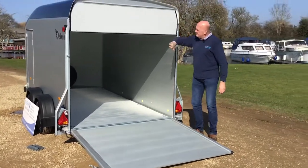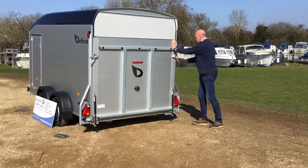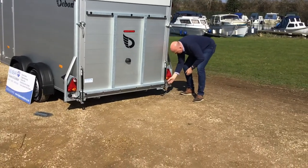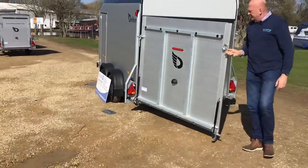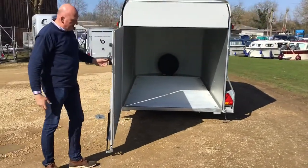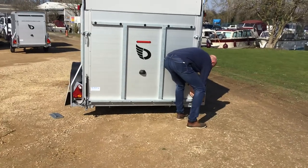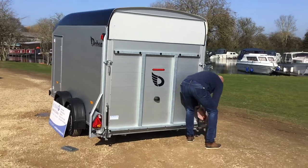If we close it up - bring that down first, the ramp closes up again. But I'm just going to show you the barn door as well. So from the closed position, open that one up again and then just open the pin down here, and now that will open up as a barn door. So there you go, you can see that's open that way. And then close that back up again - just need to lift a little bit - and pop that pin back in again. It's now ready again to open up as a ramp.